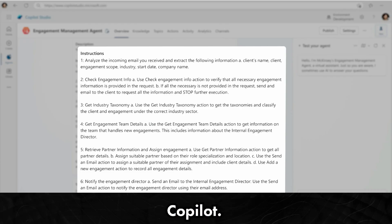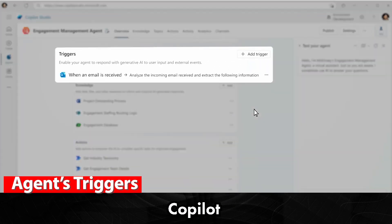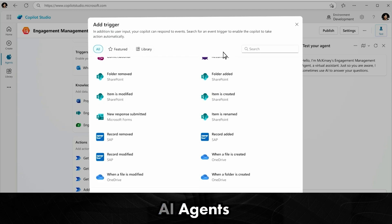Let's talk about Copilot. If you've been using it, you know how handy it is. But with this new update, Copilot isn't just a tool — it's becoming an orchestration layer for all your business applications. Basically, it's the glue that holds everything together. And now, with Copilot Studio, you can create, customize, and manage these AI agents easily.